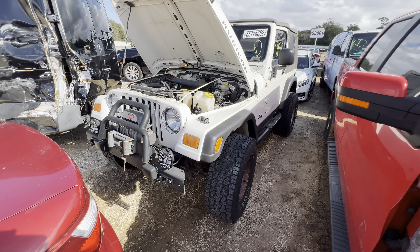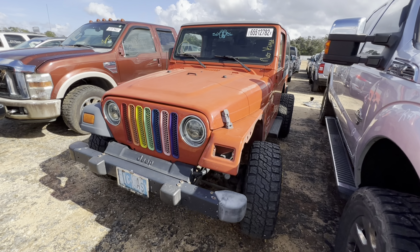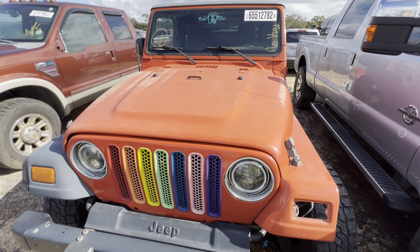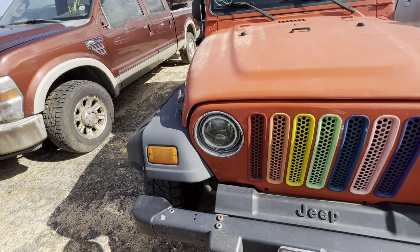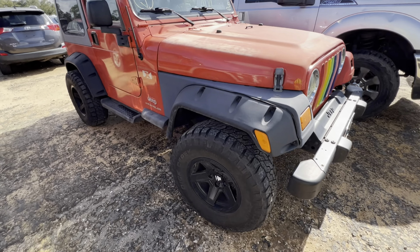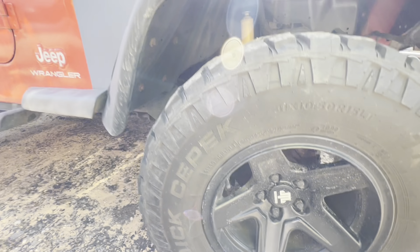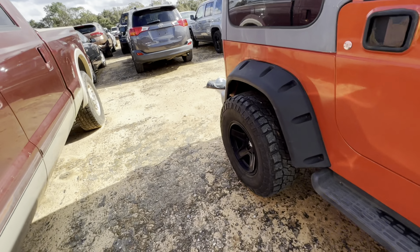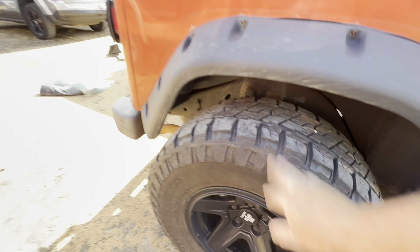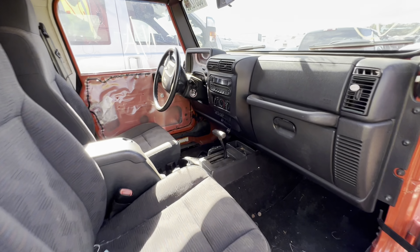Now we're on to the next one — another Jeep Wrangler. This one I just noticed is going to be quicker because there's no key, so not going to be able to start it. We'll take a quick look inside and maybe find a spare key hidden somewhere. This is an '05 Wrangler, not a Rubicon — orange, which I like. It's got some aftermarket wheels and Dixie Peck tires. Tread is not too bad — hard top, which is nice. This one has some damage on the driver's side; the driver's side door panel is missing.